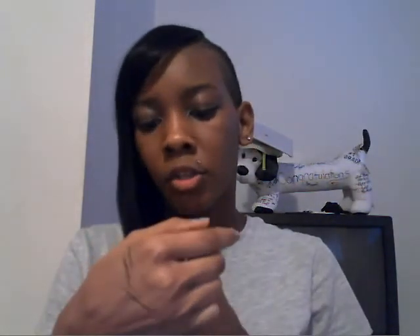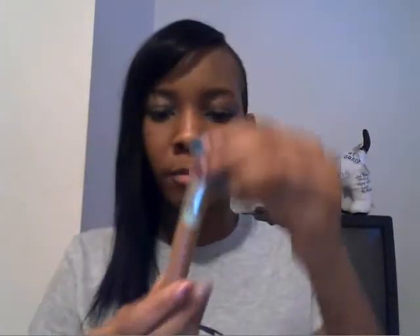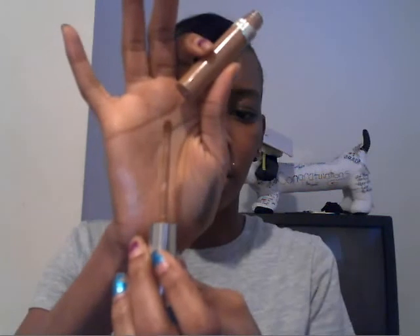I have the Smoky Shadow Blast — step one, step two — in here. I also have the True Blend Concealer, number five. It's the one I use the most as far as concealer.